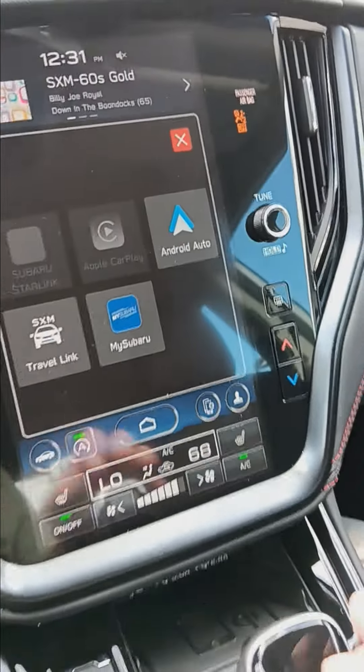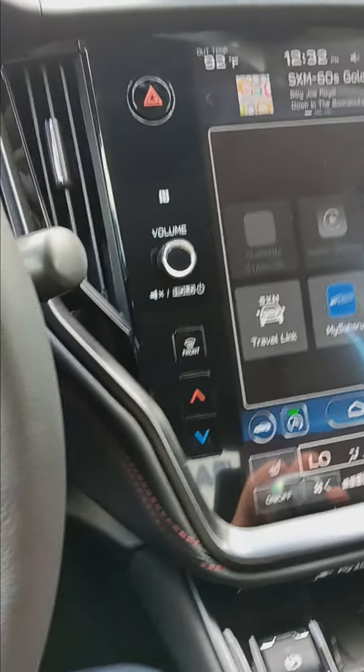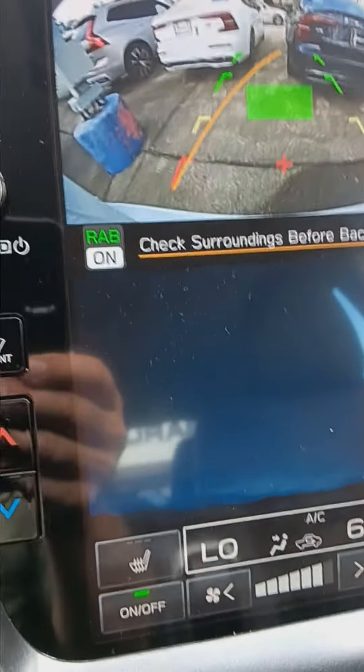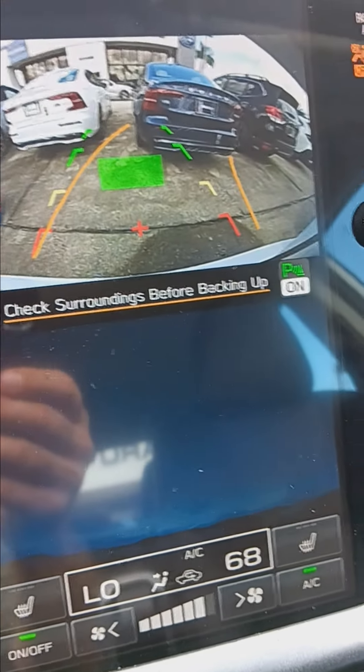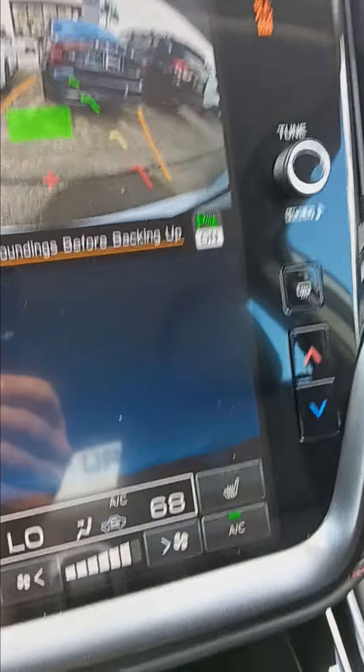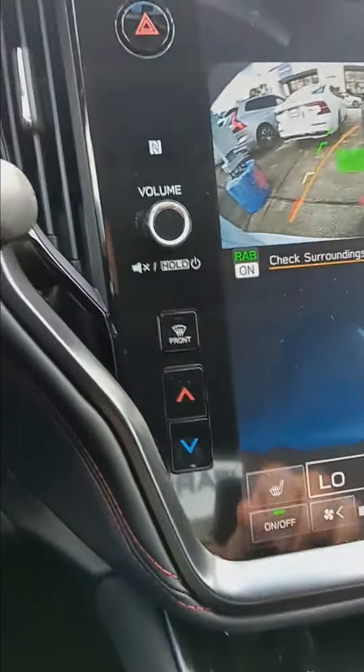You've got lane departure notification, blind spot detection, adaptive cruise control. The reverse automatic braking is also part of this particular package, as well as the rear cross traffic alert. Fully loaded on support here with safety features.